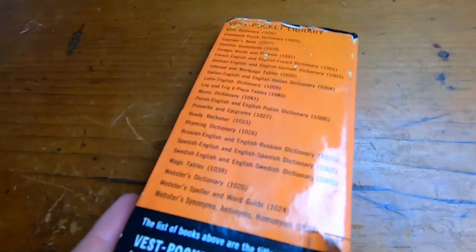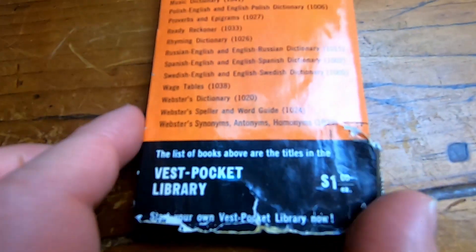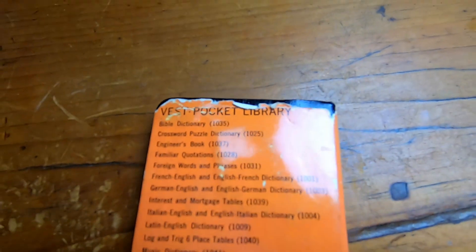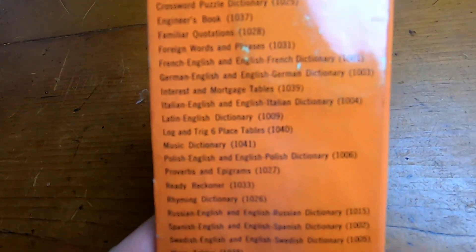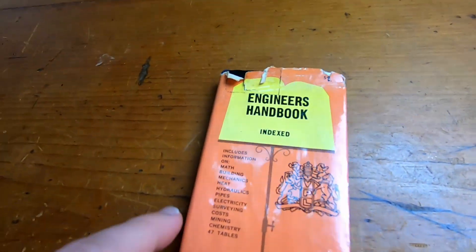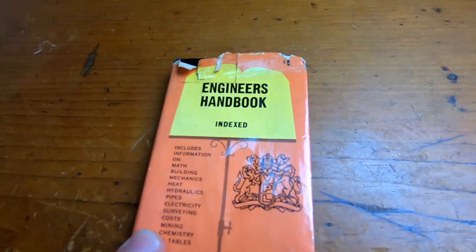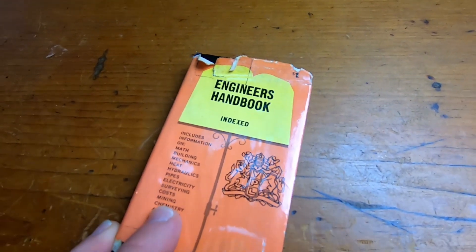Look how small this book is. If you look at the back it says the list of books above is part of the vest pocket library. So this is a book that you could fit in your vest pocket, and there are other books made similar to this one. This was only a dollar. I believe this book is actually worth money — it's considered quite rare.